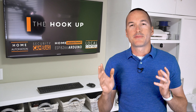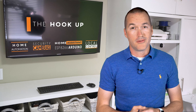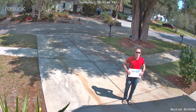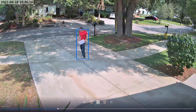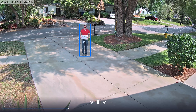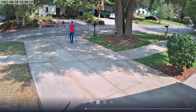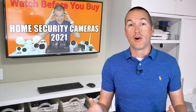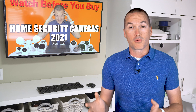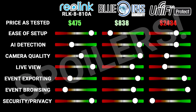Current security camera tech is absolutely crazy compared to 10 years ago. Not only has the resolution, sharpness, and light sensitivity increased dramatically, but we now have affordable on-device computer vision that can do AI person and vehicle detection to drastically reduce false motion alerts. For real security applications there's still no replacement for wired security cameras recording 24/7, so today we'll compare three of the most popular wired camera solutions.